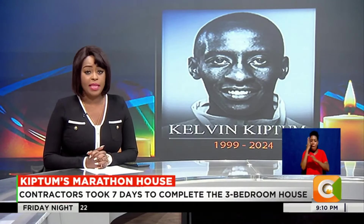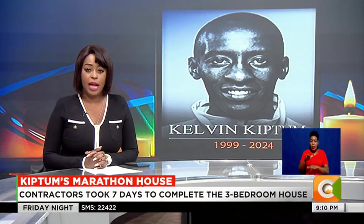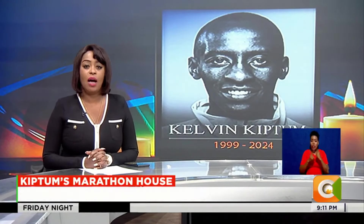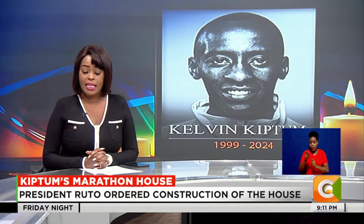In a record six days, a modern house was put up at the late marathon runner Kelvin Kiptum's home in Niberi, Uasin Gishu County. The construction of the seven million shillings three-bedroomed house came following a directive by President William Ruto as a way of paying tribute to the athletics giant who died in an accident.